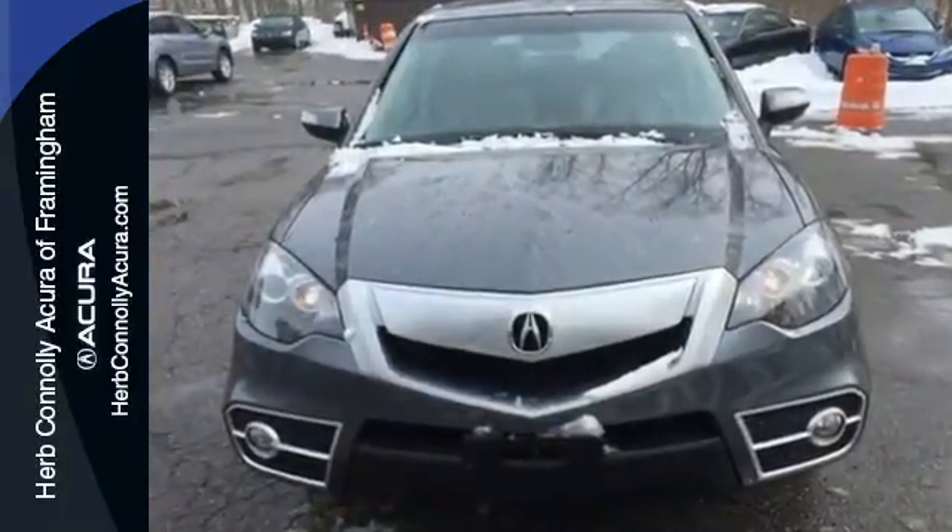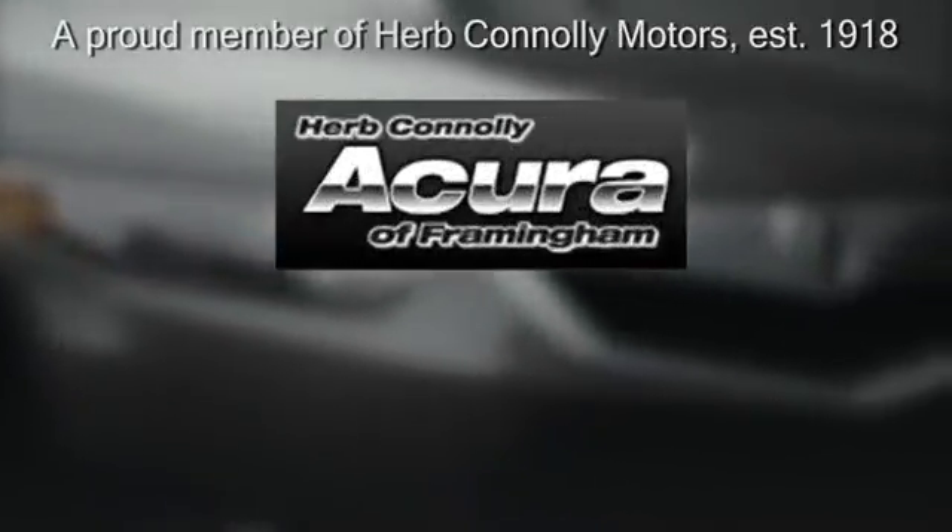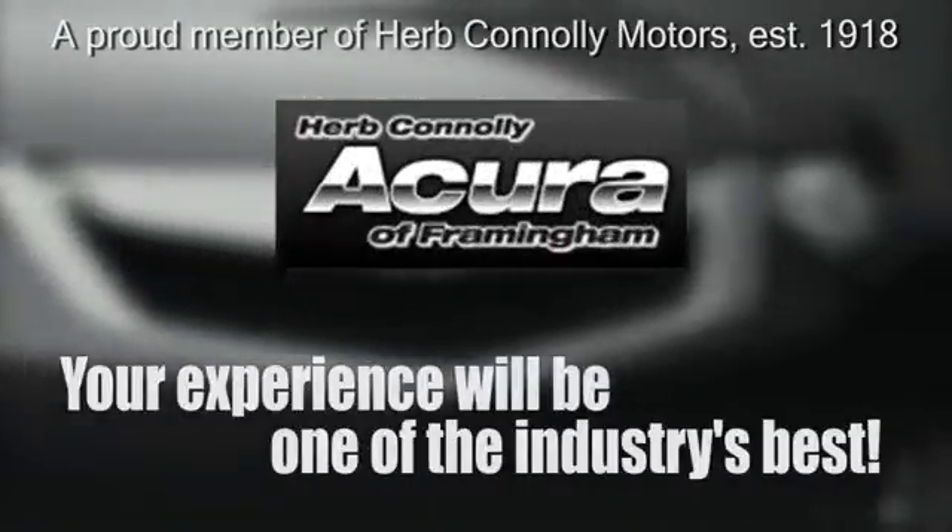Come on in today and take it for a test drive. Herb Connelly Acura — meeting and exceeding expectations one customer at a time.